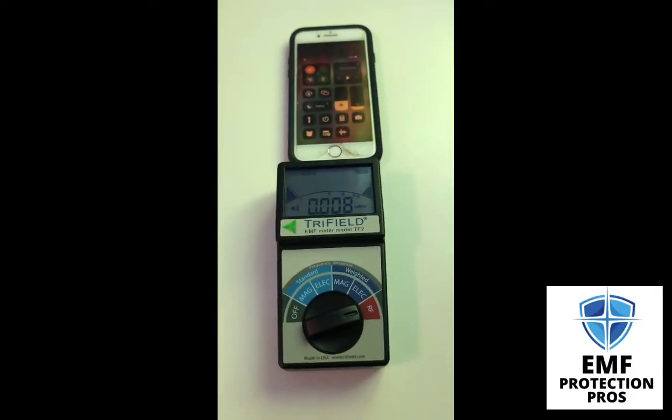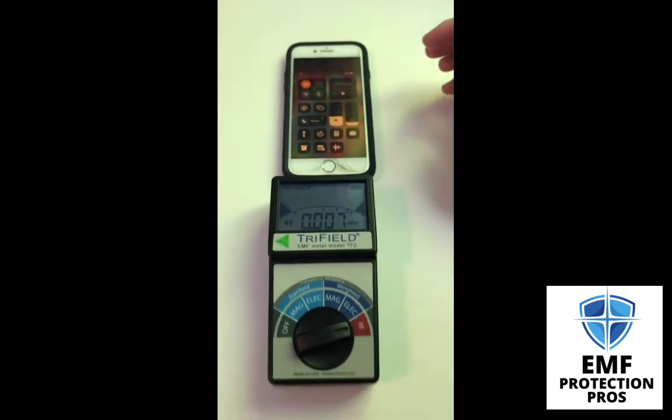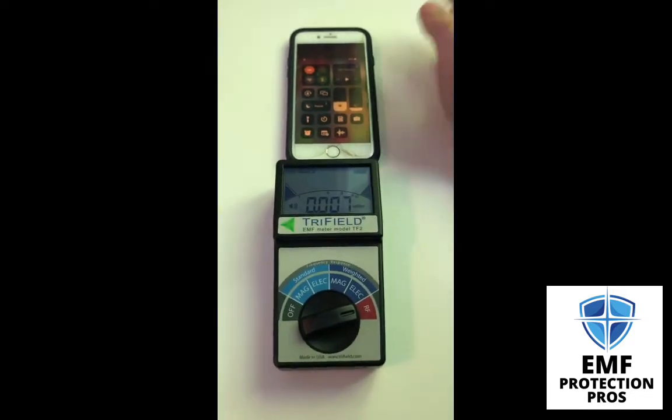Hi, it's Erin from EMF Protection Pros. We get a lot of questions on which is worse, a Wi-Fi signal or a cellular signal. So I'm going to test it and show you with my Trifield meter.